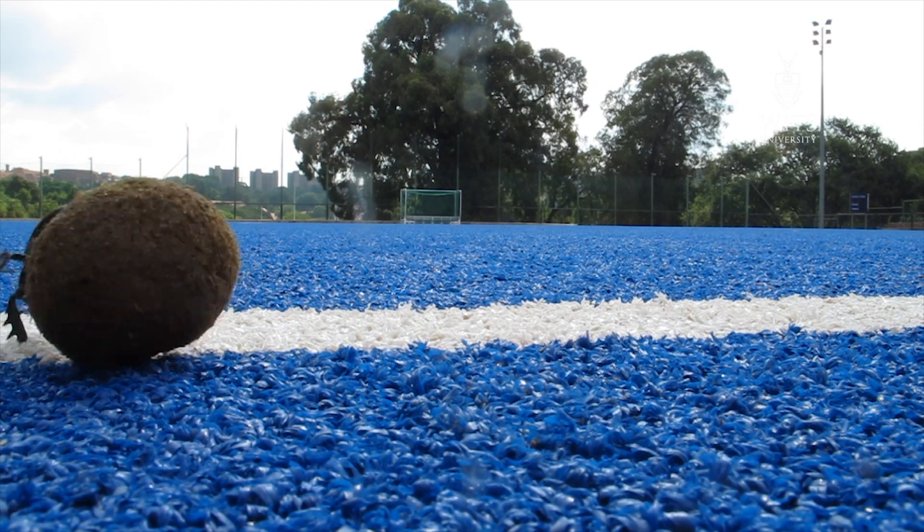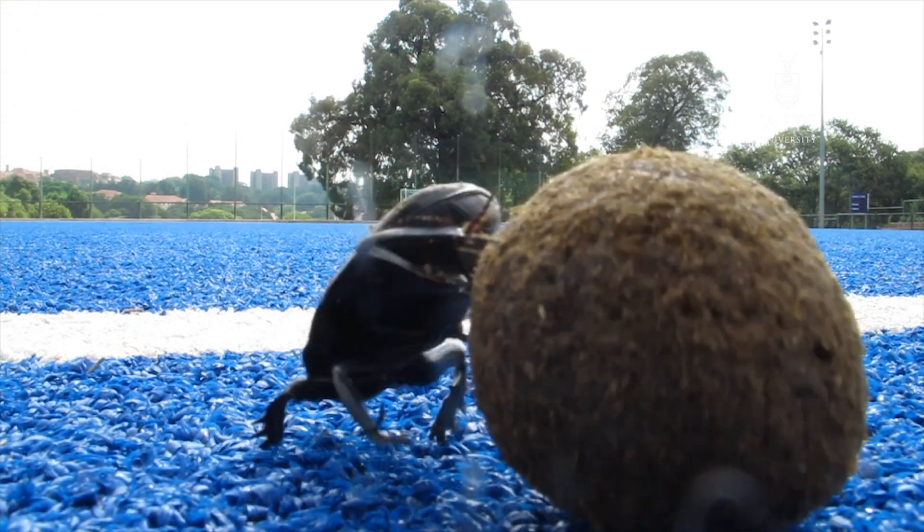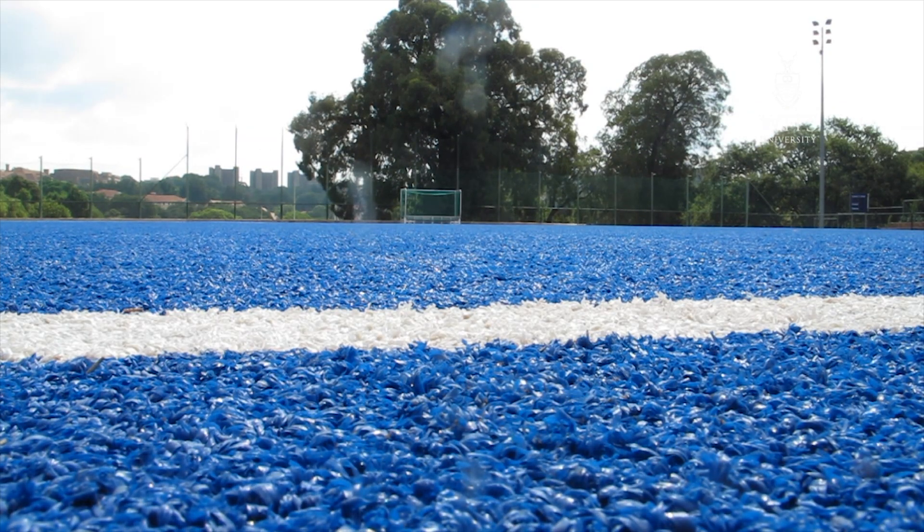Dung beetles are incredibly important animals because they're at the bottom of so many of our food chains. They're responsible for recycling material back into the soil, so they're very, very important for soil health. They're a massive part of our ecosystem.